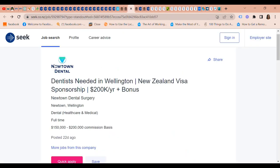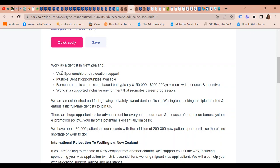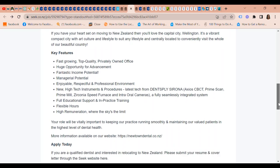Newtown Dental is looking for dentists. New Zealand visa sponsorship is available with pay of $200,000 a year plus commission bonuses, and typically $150,000 to $200,000 or more with bonuses and incentives. Visa sponsorship and relocation support are available. If you're looking to relocate to New Zealand from another country, they will support you all the way — including sponsoring your visa application, which is essential for a working immigrant visa. They will also help with relocation support, advice, and assistance. If you have your heart set on moving to New Zealand you'll love the capital city, Wellington.